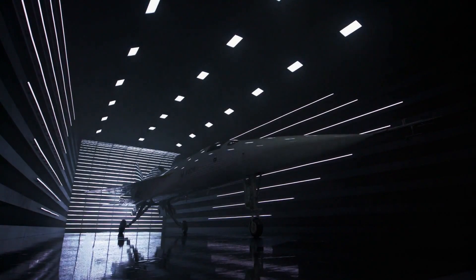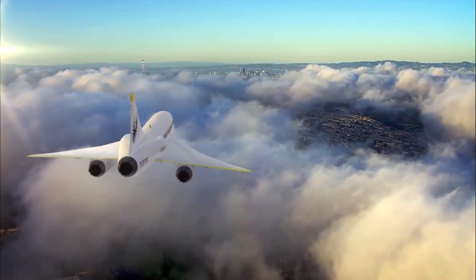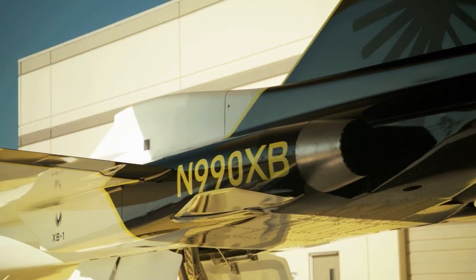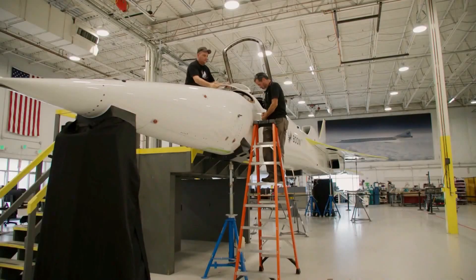Boom Supersonic is giving us a new chapter. Barry Peterson gives us a look at what's happening at the company's Denver headquarters. At the moment, America's first supersonic passenger jet is still a dream. The plane has a name — Overture — and a developer, Denver-based Boom Supersonic. But it also has a secret weapon: CEO Blake Scholl is turning that dream into real-life timelines.